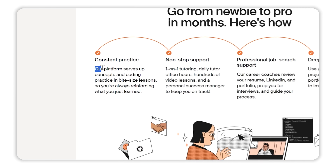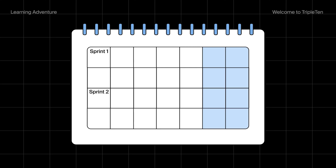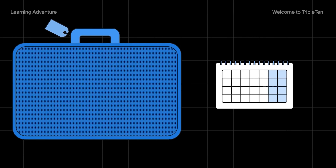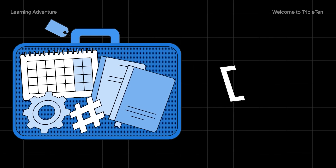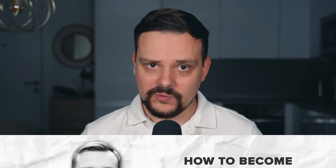Set aside an hour or two each day for coding practice. Consistency is key here. Even if you can only spare 30 minutes, that daily practice adds up. What I really like about Triple10 is that you have access to a calendar where you can see scheduled tutoring office hours for some help, and working sessions if you are more of a collaborative person. I think it's super convenient.